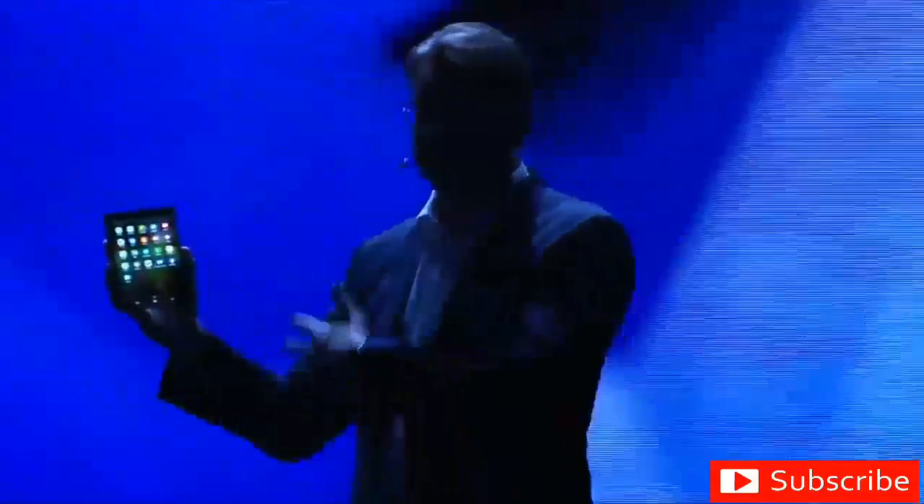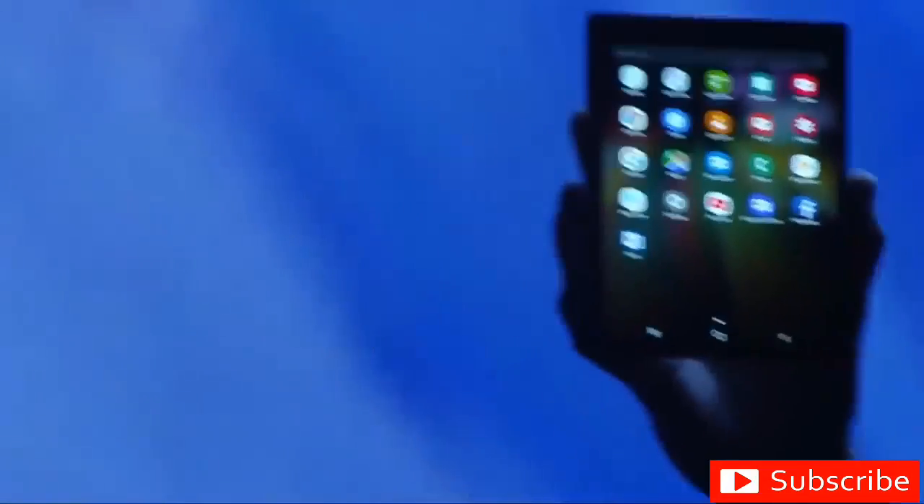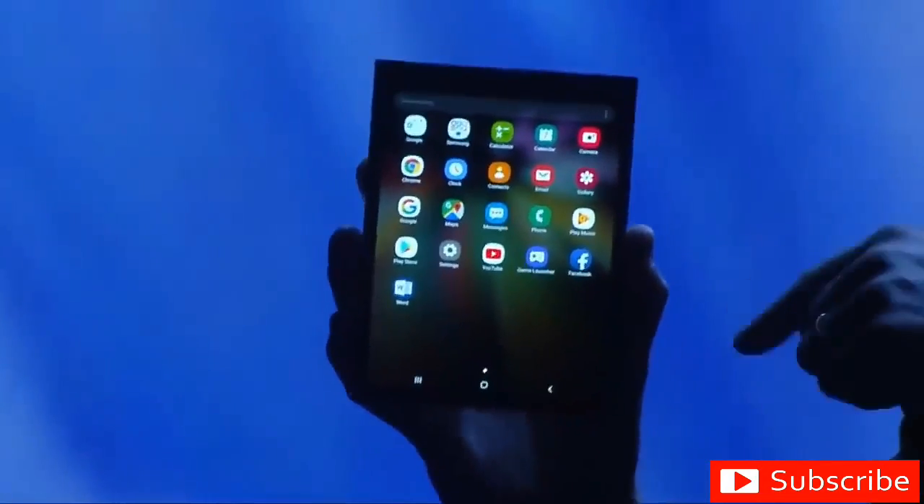I'd get in trouble if I showed you everything today, so we've disguised the elements of the design. But trust me, there's a device inside here, and it is stunning.